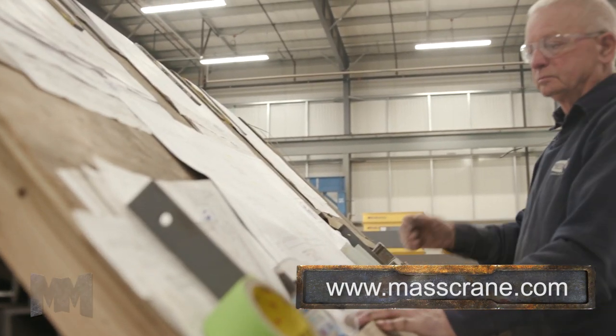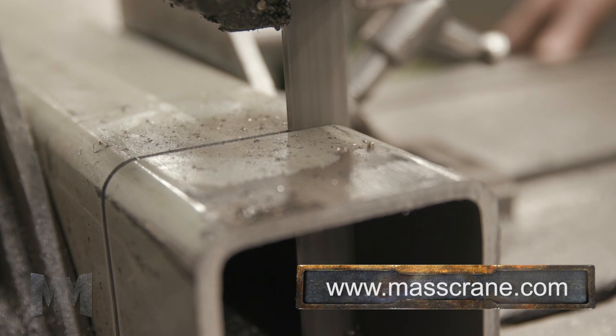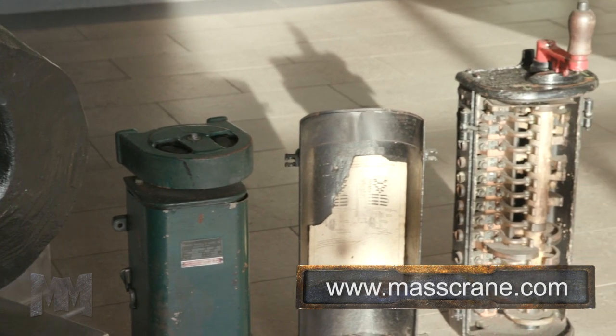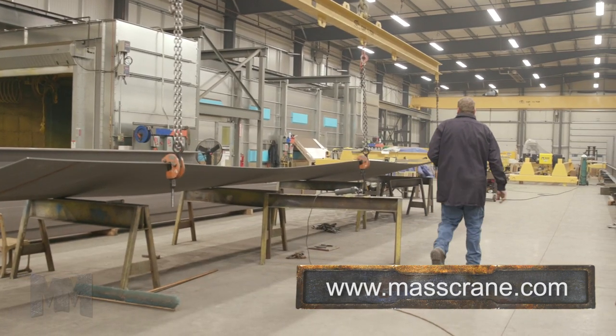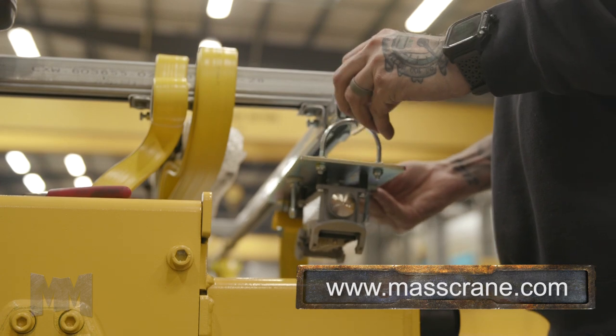Mass Crane's comprehensive range of superior quality services is unique in the crane and hoist marketplace. Thus, their customers get turnkey solutions to material handling problems at a reasonable price and with minimal interruption of their processes.